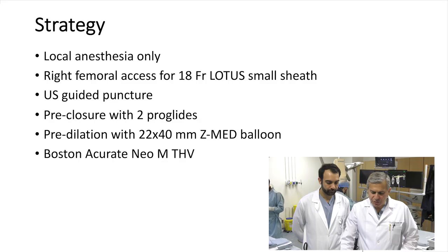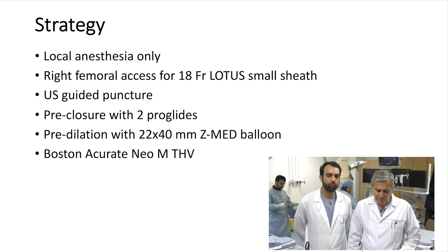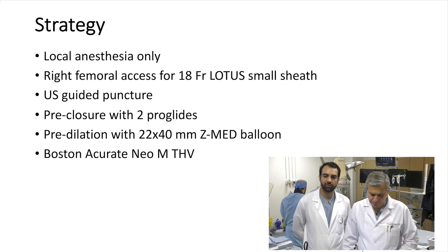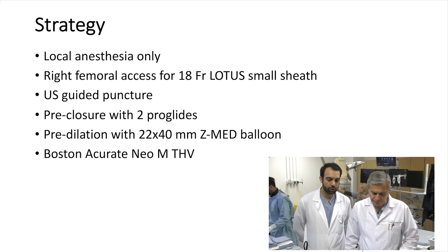So what's your strategy — sheath size, access? We do our TAVIs with local anesthesia plus or minus moderate sedation, but the majority of patients we don't give any sedation. We're going to do a right femoral axis with the 18 French Lotus small sheath. We still don't have the 15 French sheath, but the 18 French Lotus will fit well with her diameter. We're going to do an ultrasound-guided puncture and pre-close with 2 ProGlide. We're going to pre-dilate with a 22 x 40 Z-Med balloon.